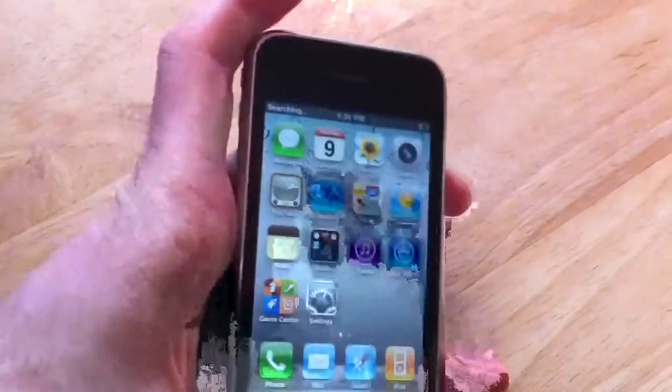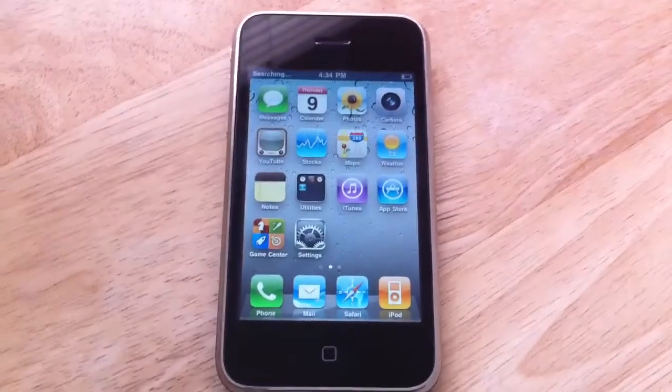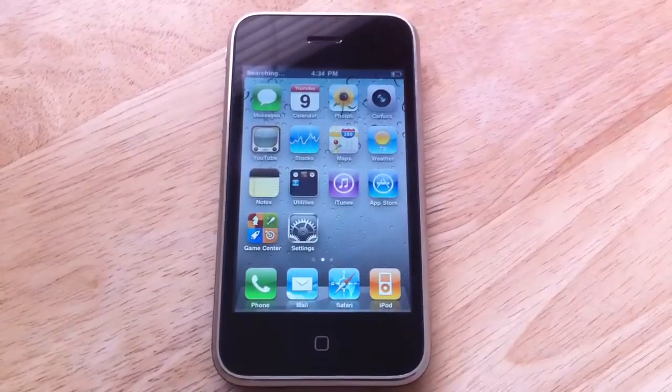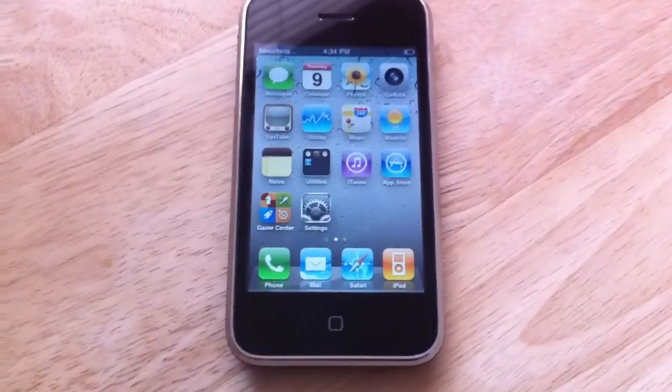Now this iPhone does have some issues with it. It can't read a SIM card — we've tried putting a SIM card into it and it doesn't read it. It also does not have Bluetooth functionality, and Wi-Fi does not work as well. I don't know what's wrong there.